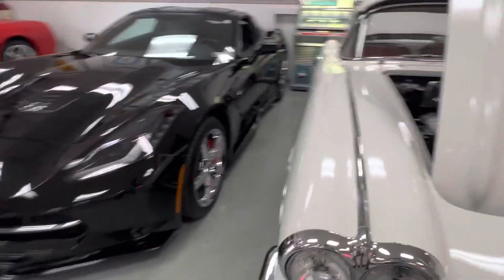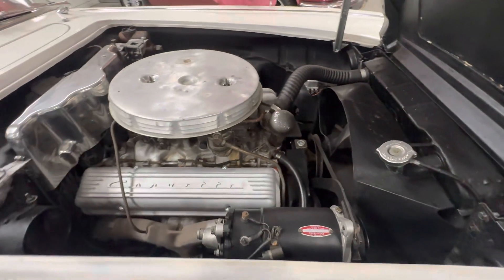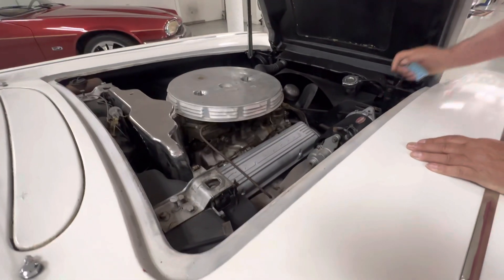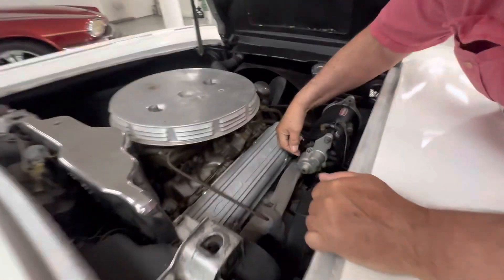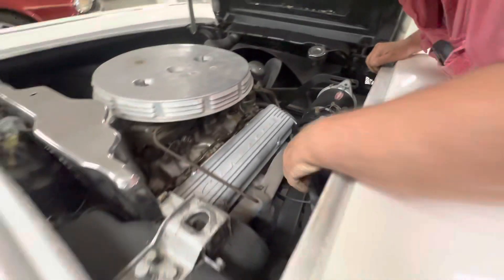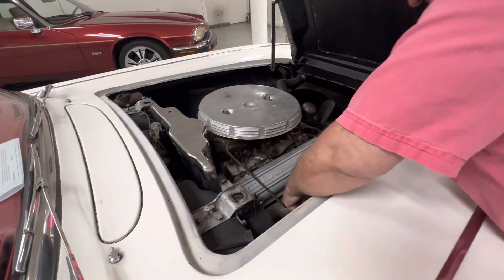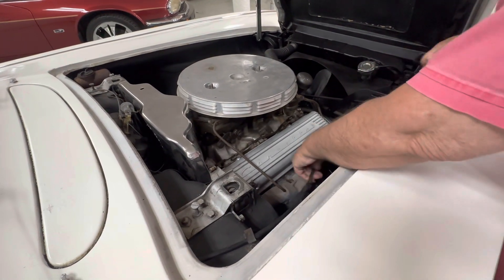The correct fan shroud, the correct radiator — everything on this is just the way it should be. I don't see anything that shows it's been removed from the car at any point. The reason the tach isn't working — it probably wouldn't work without a cable going from the generator to the tachometer itself. Here it is — it's disconnected. The cable is frozen, so it needs a new cable on it.